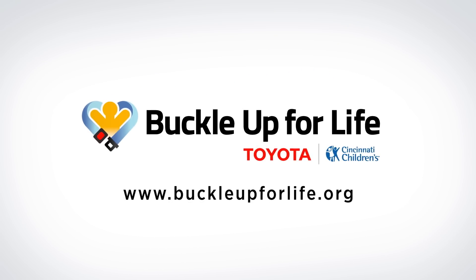To learn how best to restrain your child in a forward-facing car seat, go to www.buckleupforlife.org.